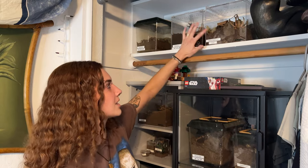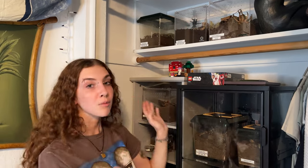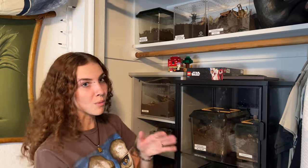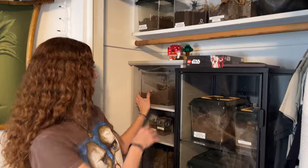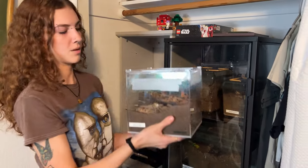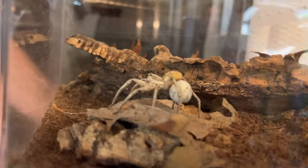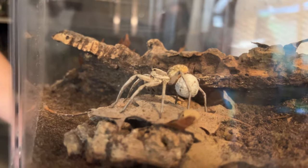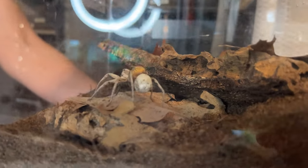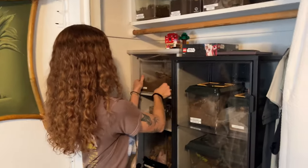This is my scorpion — not a tarantula, but a South African spitting scorpion. If I got stung by her I would definitely need to go to the hospital — not a good time, so she's not one I handle. Over here is my wolf spider — she actually has an egg sac right now, which was a surprise. I should have 40 to 100 little wolf spider babies within the next couple weeks.